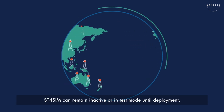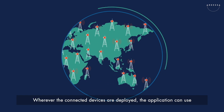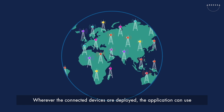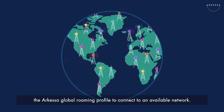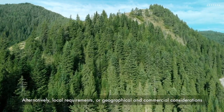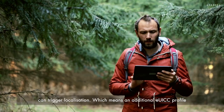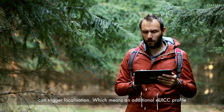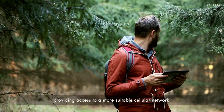ST4SIM can remain inactive or in test mode until deployment. Wherever the connected devices are deployed, the application can use the ARKESA global roaming profile to connect to an available network. Alternatively, local requirements or geographical and commercial considerations can trigger localisation, which means an additional EUICC profile can be downloaded onto the SIM, providing access to a more suitable cellular network.